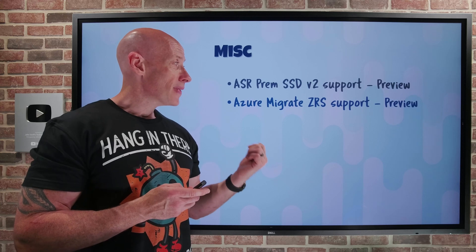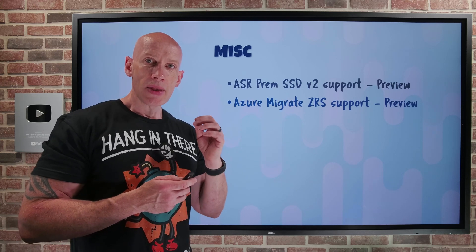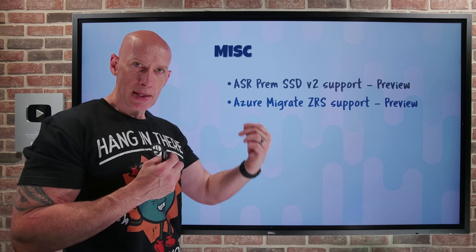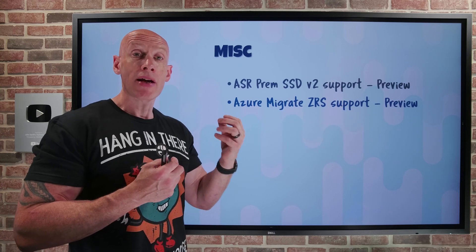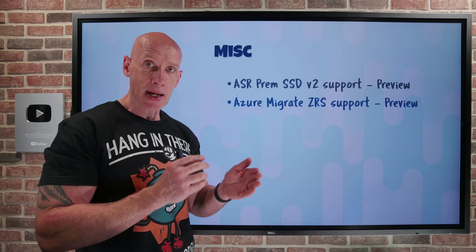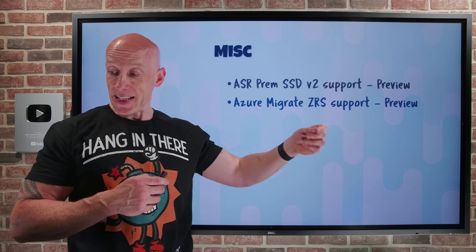Azure Migrate now has zone-redundant storage support in preview. When Azure Migrate is assessing workloads and deciding on the target environment, it can now migrate to ZRS disks. That gives you three copies of your data distributed over the three availability zones in the specific target region.